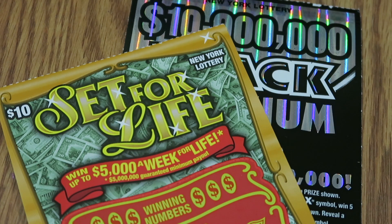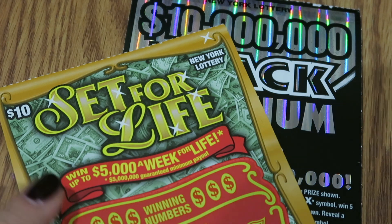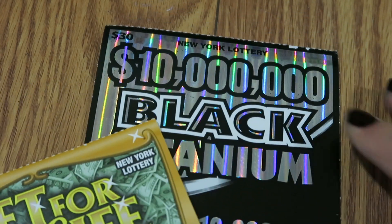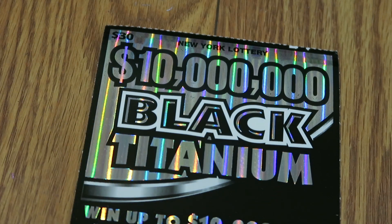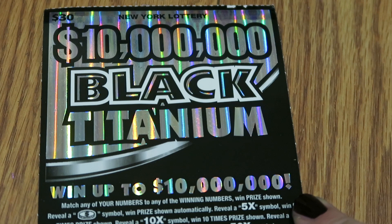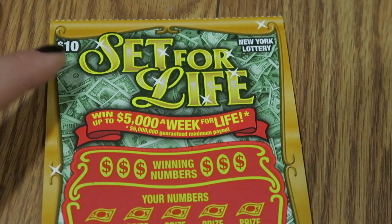Hello and welcome. We got two tickets for you today: a $10 Set for Life and a $30 $10 million Black Titanium. I'm so excited — I love doing these Black Titaniums. But before we get to that one, let's see if we get Set for Life.